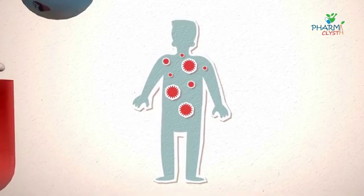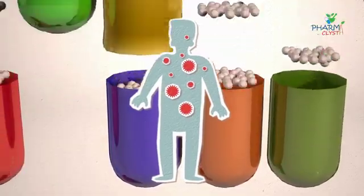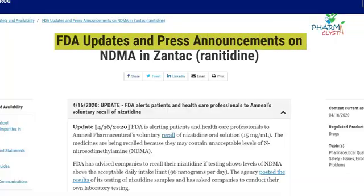Though the drug has been under scrutiny across the globe, many studies have suggested it can have links to grave diseases. Earlier, the US FDA released a concerning report about the stomach medicine, finding a cancer-causing impurity called N-nitrosodimethylamine in the medicine.